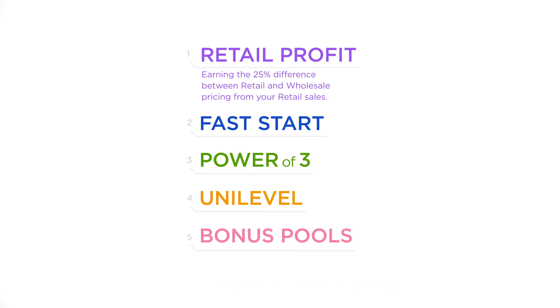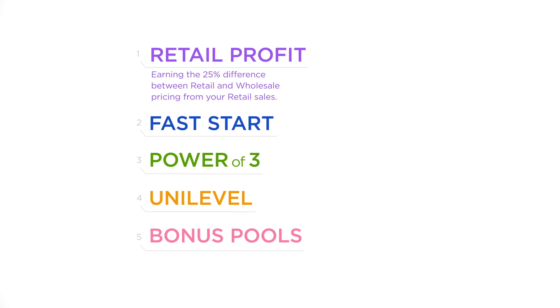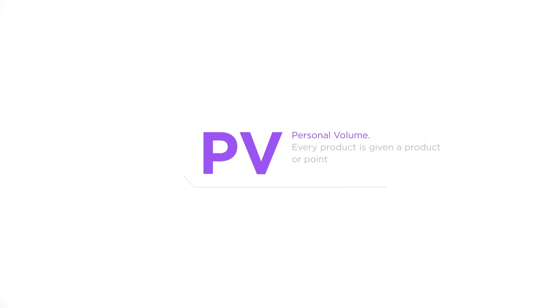Before we begin, there is a common acronym you will hear throughout this video: PV. PV stands for personal volume. Every product is given a point value that is used in commission qualifications.